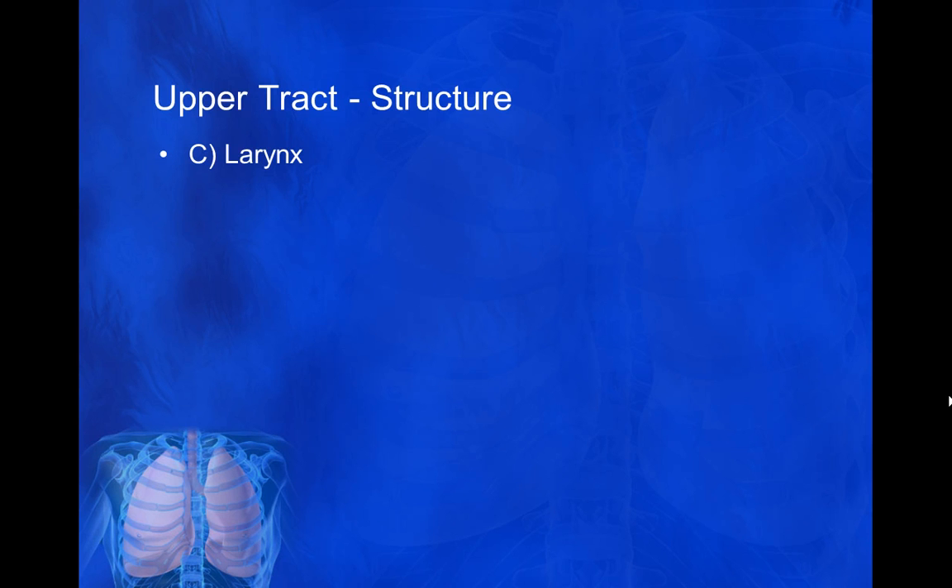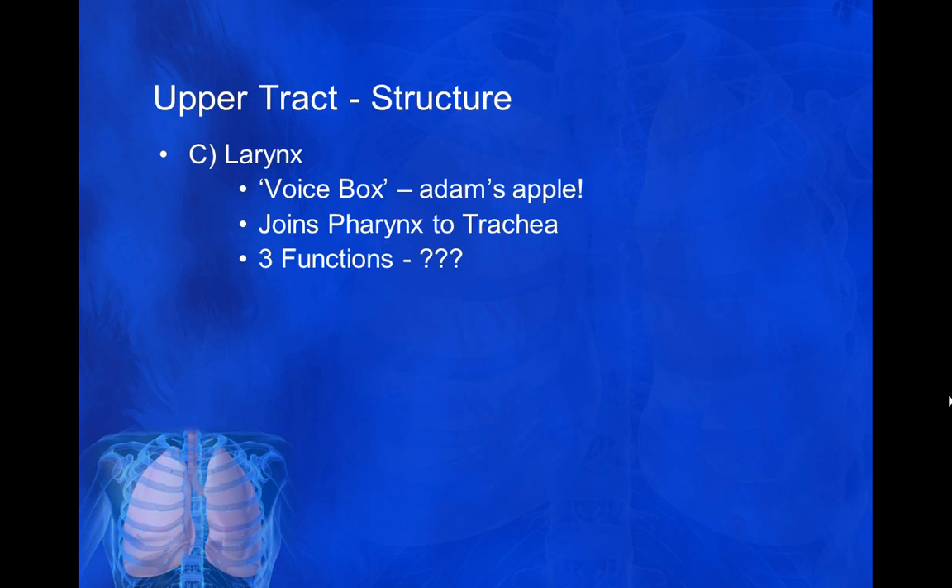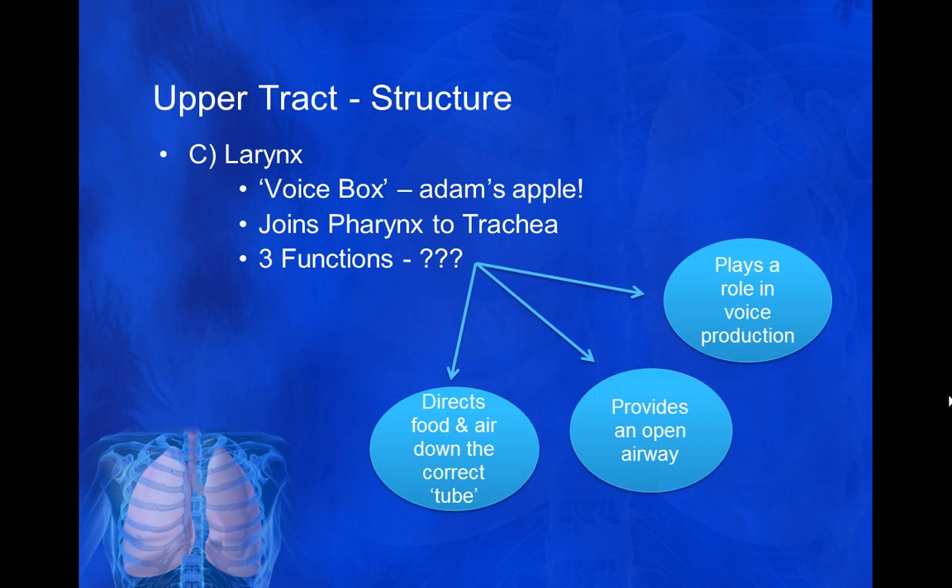The larynx is quite important — it's our voice box. Particularly if you're male, you can feel your Adam's apple on your neck. This is the small organ structure that connects the pharynx, and it has three major functions. One function is that it plays a role in voice production — it's essentially where your vocal cords are. Another key function is that it provides an open airway; being muscular, it keeps the airway open so the structure doesn't fall back on itself and shut our airway during sleep. The larynx's job is also to direct food and air down the correct tube, since the pharynx deals with both air and food coming in through the nose or mouth.